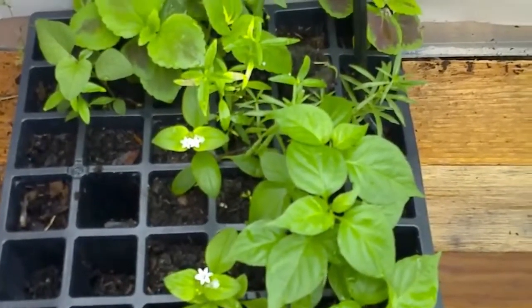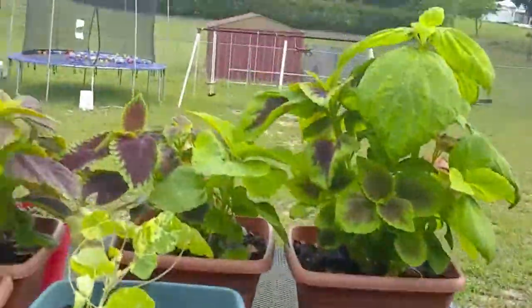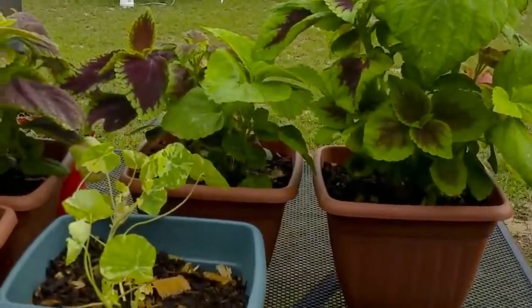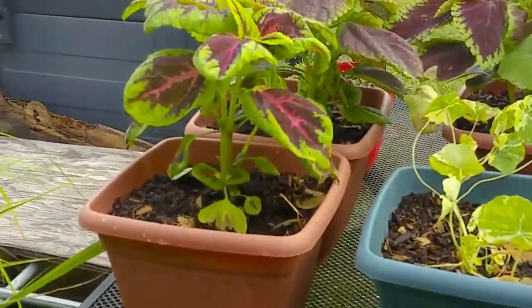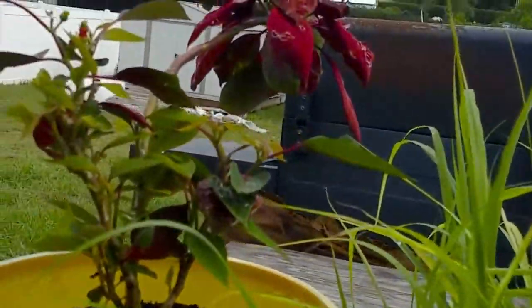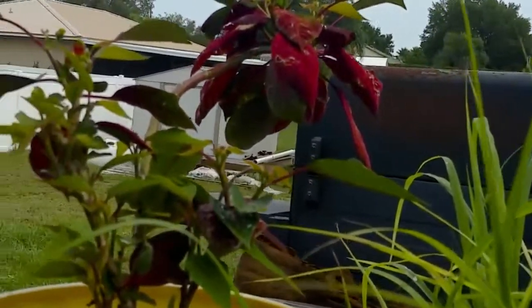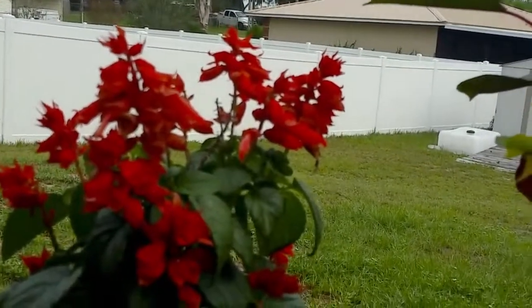Would you like to see the difference in the coleus from the dirt versus growing in the hydroponics? I transplanted them — look at that! They were all planted the same day and they're just going wild. The lemongrass is ready to be transplanted. The amaranthis is starting to heal — look at all that new growth on there.